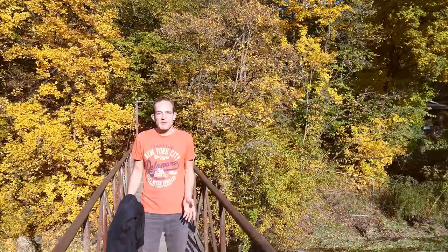We are at Plitvice Lakes in Croatia. Autumn vibes. I love it. We enjoy this part of autumn, but it could end up being a mess really.